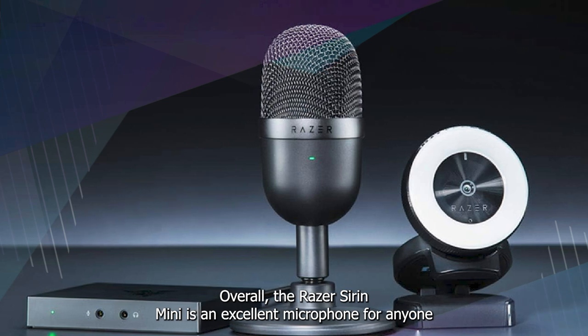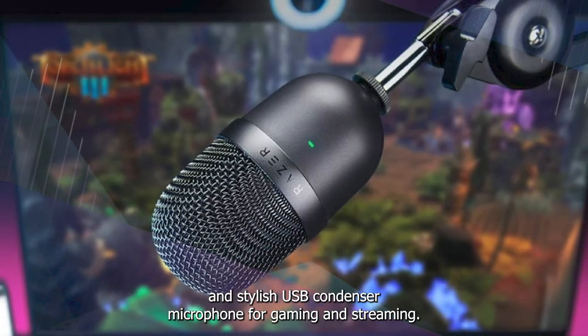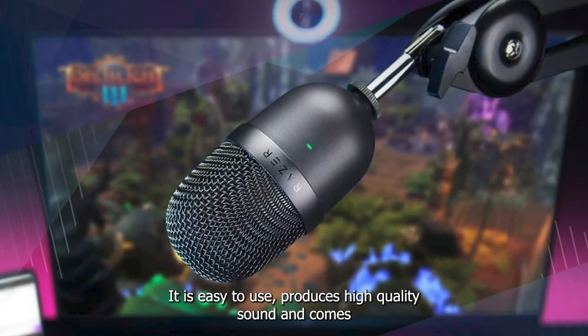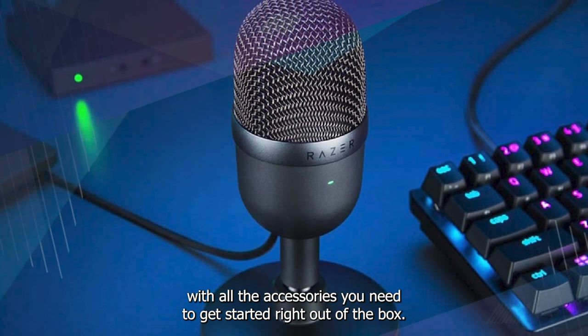Overall, the Razer Seiren Mini is an excellent compact and stylish USB condenser microphone for gaming and streaming. It is easy to use, produces high-quality sound, and comes with all the accessories you need to get started right out of the box.